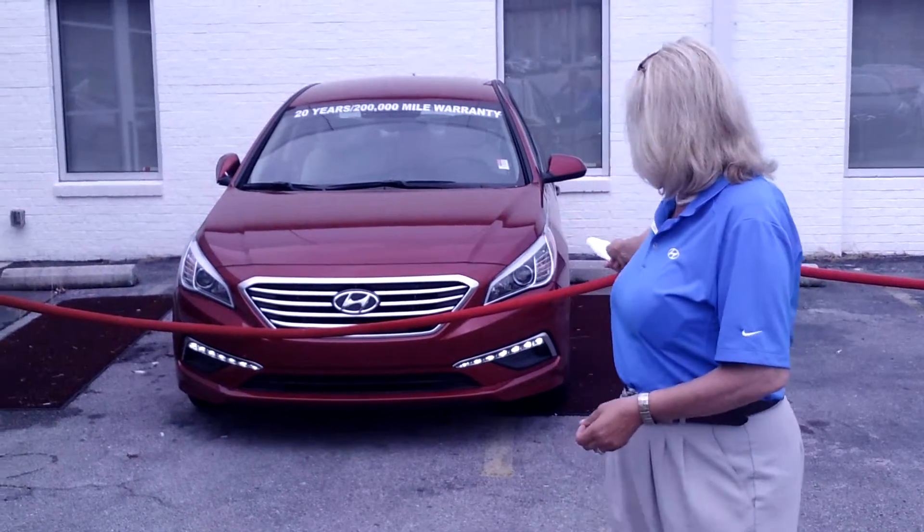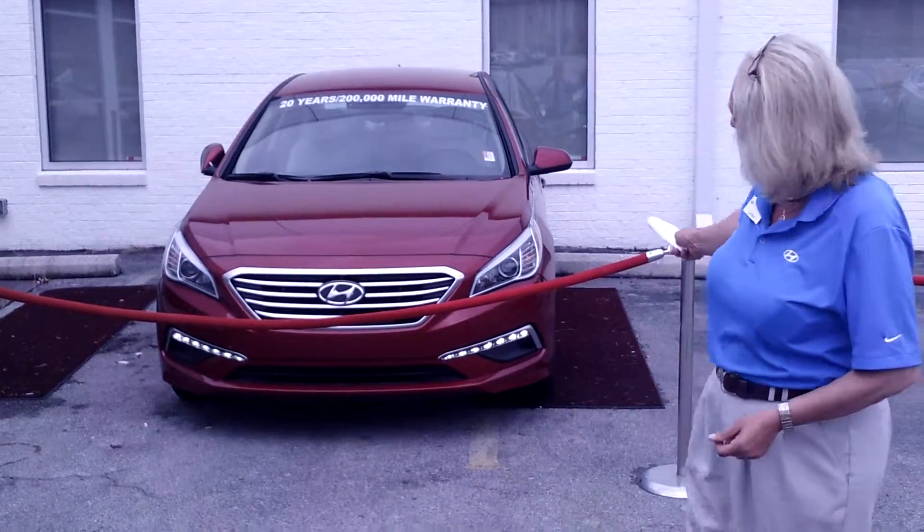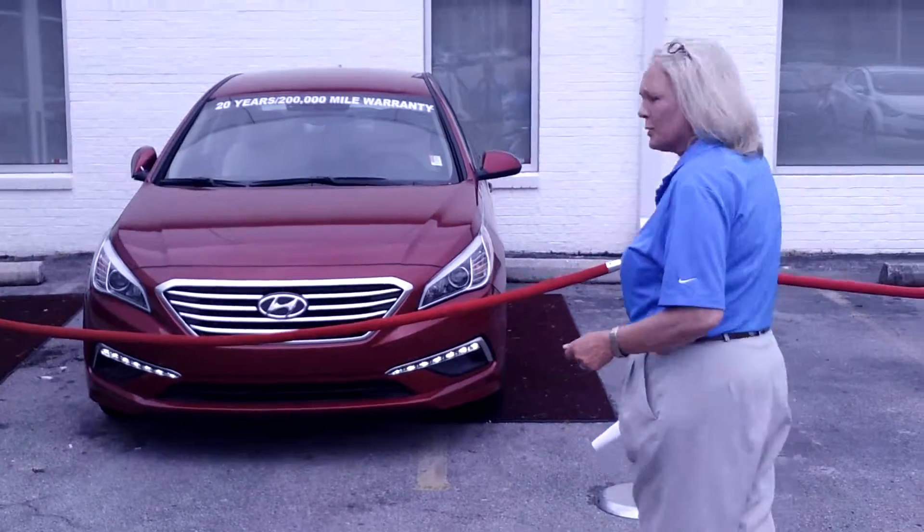I've selected one with the popular equipment package. As you can see, the LED running lights, you've got automatic headlights. Come on in and take a closer look.